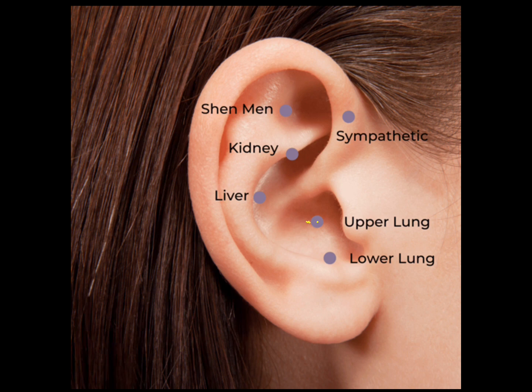The upper lung point is the major point in treating withdrawal symptoms because it improves and regulates systemic energy, thereby contributing to a feeling of well-being. Some sources say the upper lung point corresponds to the contralateral lung, while the lower lung point corresponds to the ipsilateral lung. When looking at the left ear of a patient, the upper lung point corresponds to the right lung, and the lower lung point corresponds to the left lung.